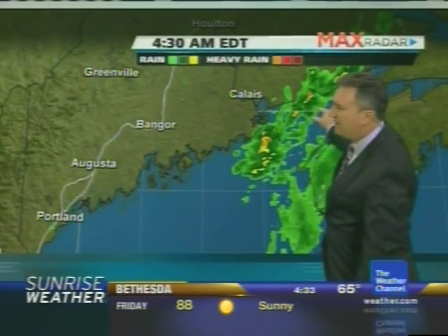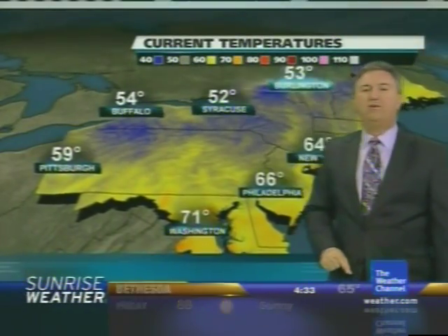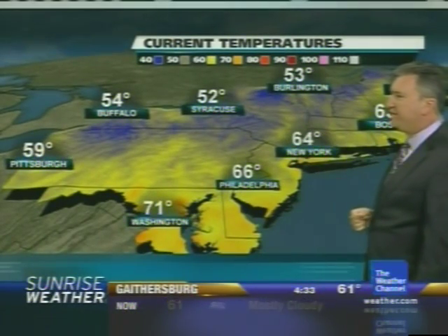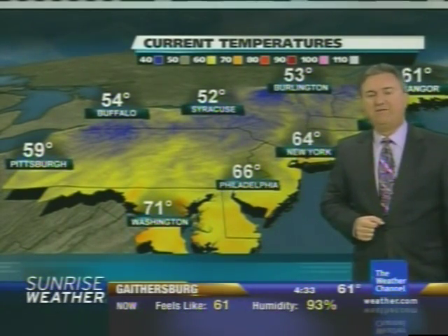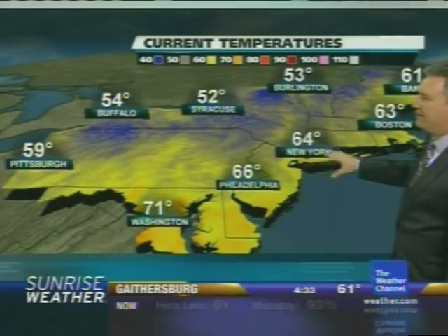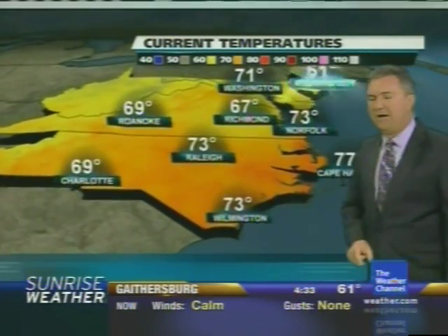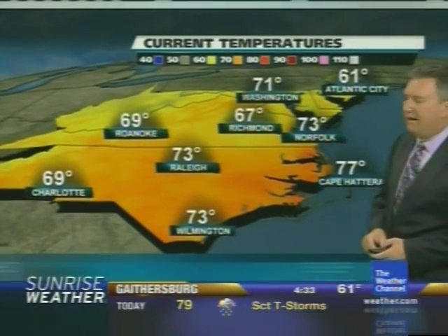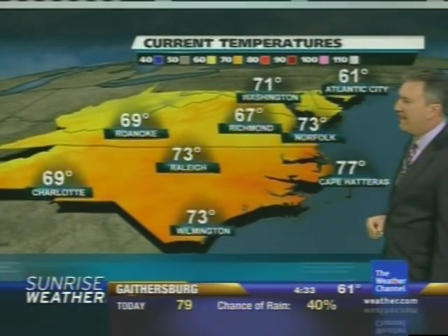There are the last vestiges of that rain leaving Maine, so improving conditions there. Another cool morning: Syracuse at 52, Pittsburgh at 59, 53 up at Burlington on Lake Champlain. It's 64 in New York and 71 — still kind of mild — in DC. Mild and muggy in Raleigh at 73, and out on the Outer Banks at Hatteras it's 77.